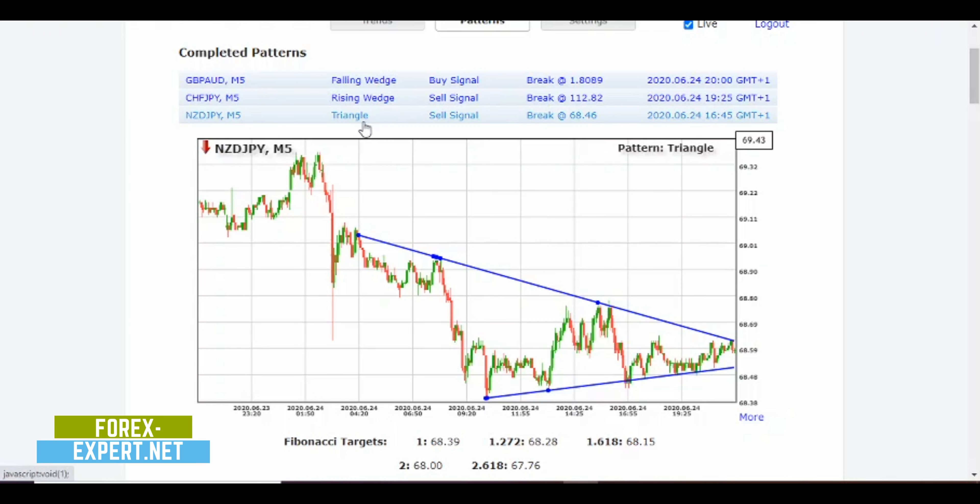On NZD/JPY, we have a triangle sell signal with a break at 68.46. The trade didn't go as expected — we got a breakout with a long spike, but then the price bounced back inside the pattern and didn't move, entering a lateralization phase. This was very close to the end of the American session, and I usually stay away from signals that are close to lunch hours or session endings.